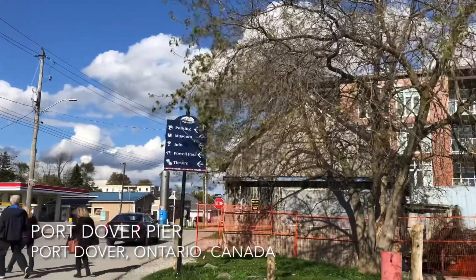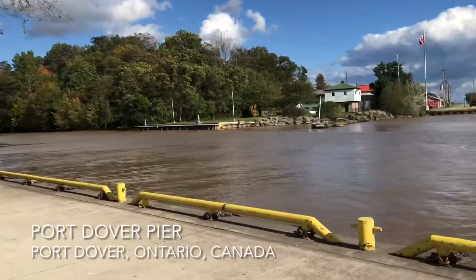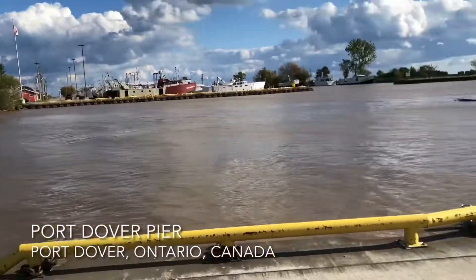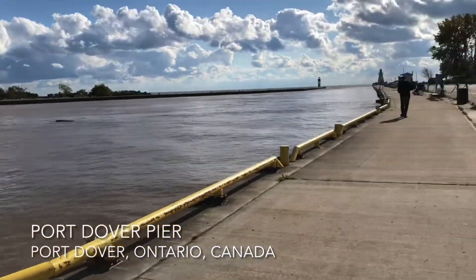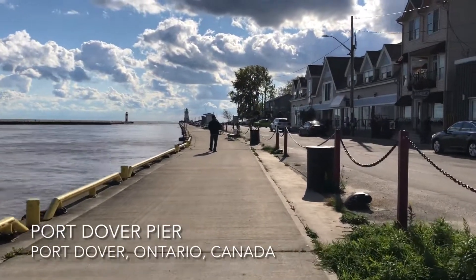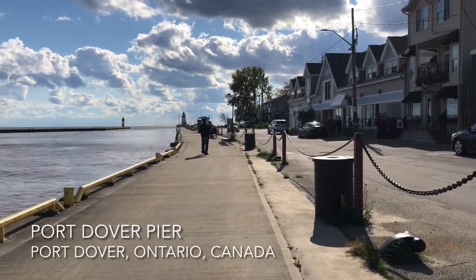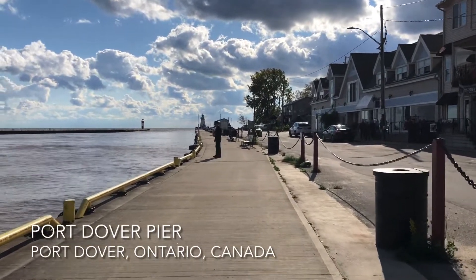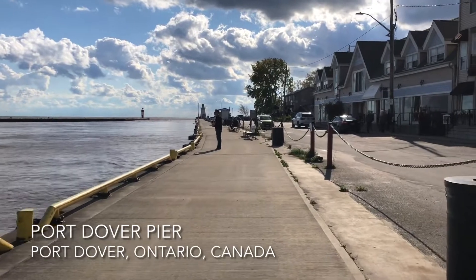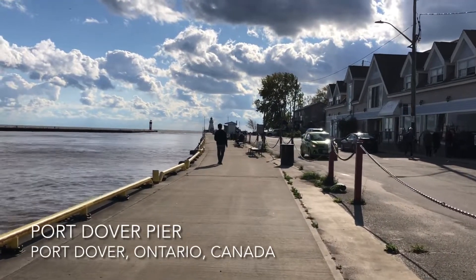Hi everyone! Follow me to Port Dover, Ontario, Canada. We are going to head to the pier at the end of this port walk here. It seems to be just a little town. Looks like there's some free parking on the side of the street. And we'll see if we can find anything interesting to show you in this video.